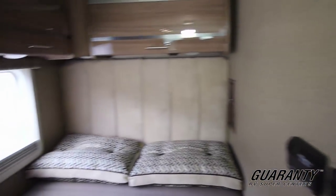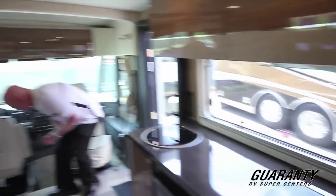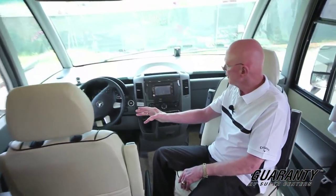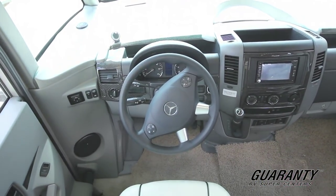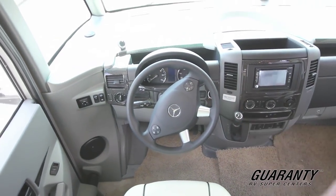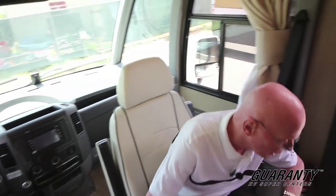Very nicely done coach. Now as we move up to the cabin, this is powered by a Mercedes V6 turbocharged diesel with a five-speed transmission. This coach features a driver's door. It has the navigation system including the collision avoidance system as well. Both these seats swivel. We have the hands-free phone device right here as well, and a tilt and telescoping wheel. Nice dash grain applique here — very classy looking fiberglass roof, crown one piece seamless.